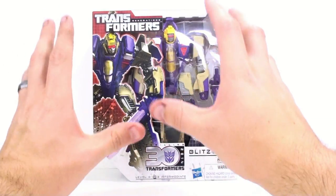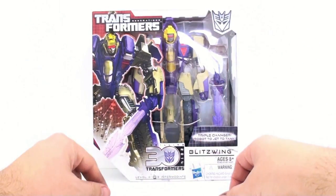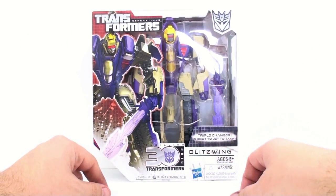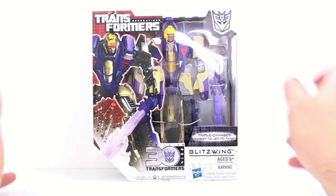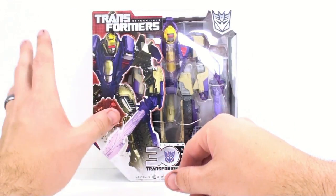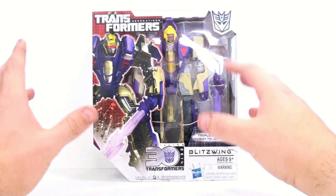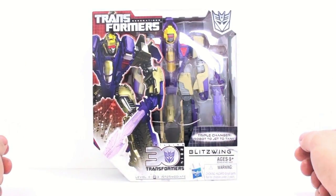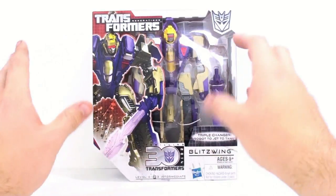The Generation line finally brings fans what they've wanted in terms of classics for a very long time — that being Triple Changers. Blitzwing comes to us amidst a lot of controversy. This guy is all over the spectrum in terms of reviews, whether some people love him or some people hate him. I will give you guys an honest opinion, and I'm not going to sugarcoat anything.